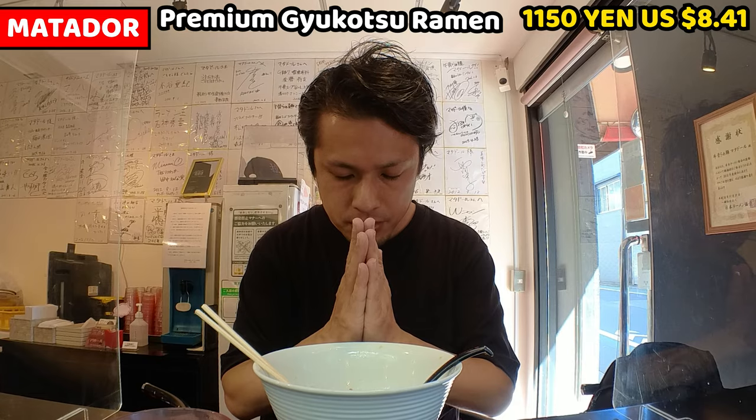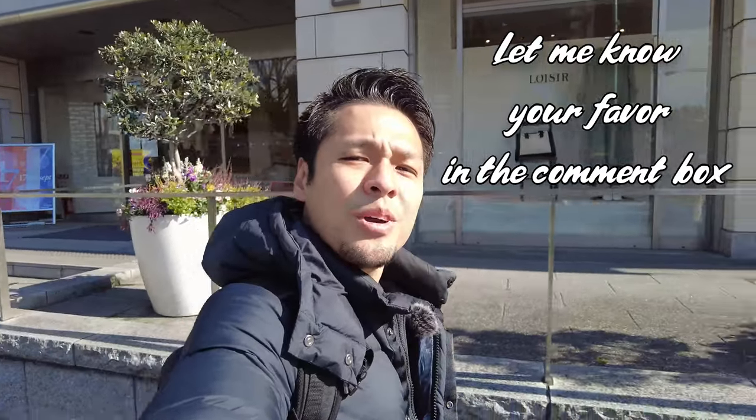Give me a comment about what you want to see. How was it? Gyukotsu Ramen was so delicious — it's a simple word, but it's the best way to express this ramen. It's hard to find Gyukotsu Ramen in Japan, so come and try Gyukotsu Ramen at Matadol — it could be the best ramen for you. I have Twitter and Instagram accounts, please follow me. If you have any requests, give me comments, like the video, and don't forget to subscribe to my channel. This is all for today. See you in the next video. Bye!